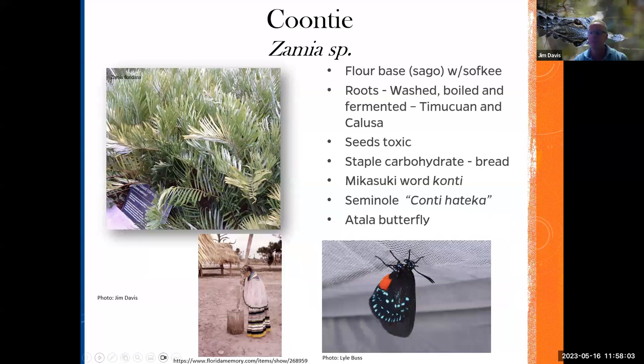Then you have coontie — an interesting plant. This is where you get the flour base that they used to mix with sofkee. What they used to do is pulverize the underground stem of the coontie, then wash away the water-soluble toxin called cycasin to produce a flour or bread. It's very good. The Seminoles learned that process from the Native Americans who preceded them, such as the Miccosukee and the Apalachee, and around 1825 passed the practice to other settlers. By about the mid-1800s there were several mills.